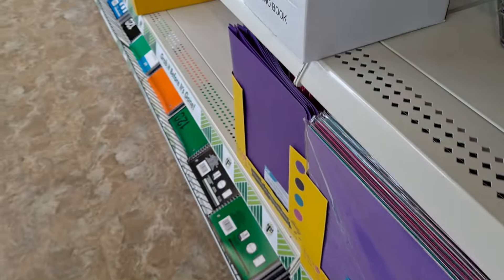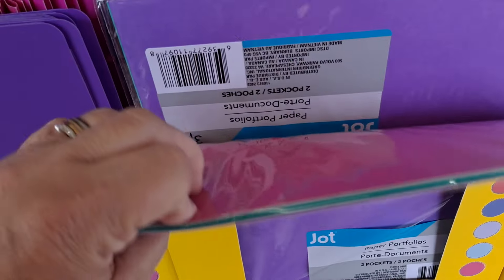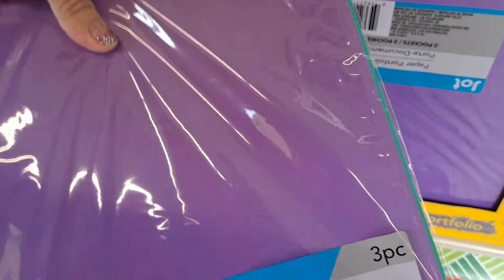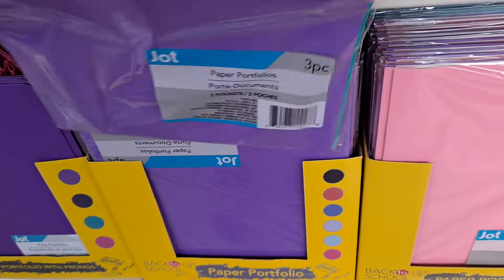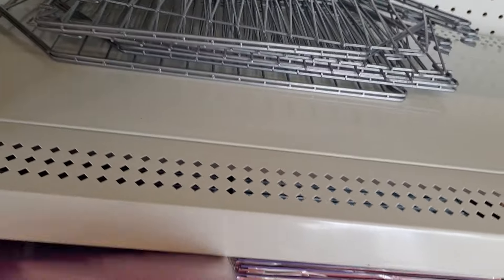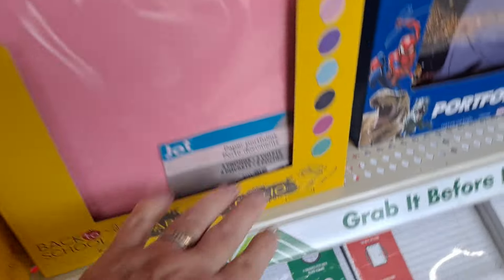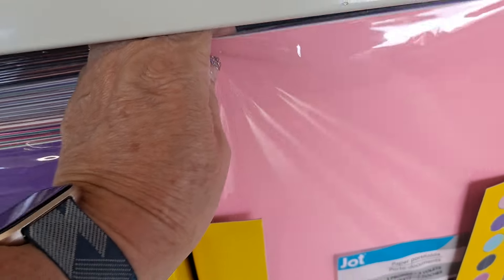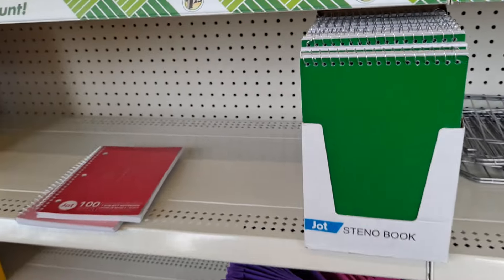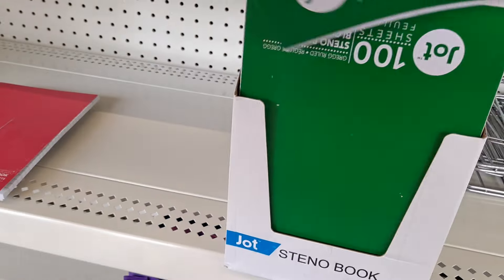That is darling. Here are the paper — and there's two pocket folders... three, excuse me — three-piece two-pocket folders in purple, pink, and green, it looks like. And these are the portfolios, probably with the brads on the inside, and this is also a three-pronged two-pocket. So nice. 100-page steno notebook by Jot.